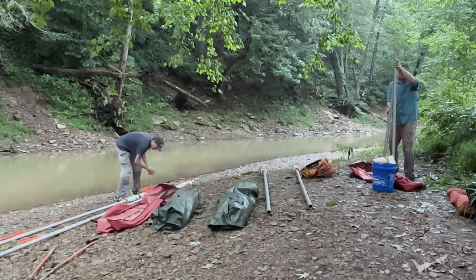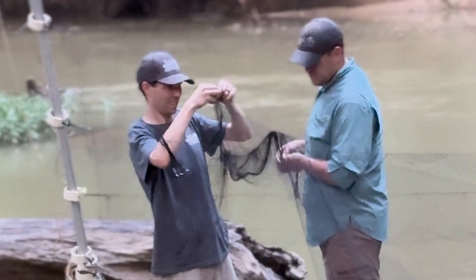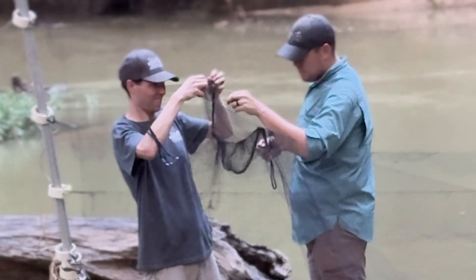We've put up nets so far at two different sites and we'll probably go back and re-net some of those sites. What you want to do is spread it out over time because bats are pretty smart — they'll figure out pretty quick that the net is there and there's a barrier, and they'll figure out how to fly around it. So you want to give it a few days or a week between visits to a site if you can.